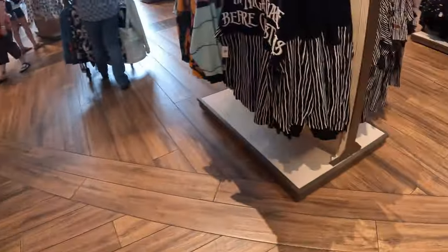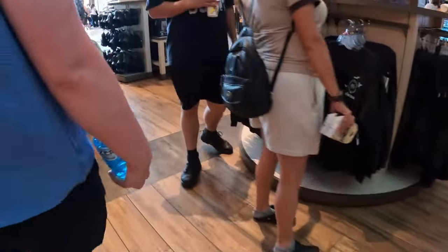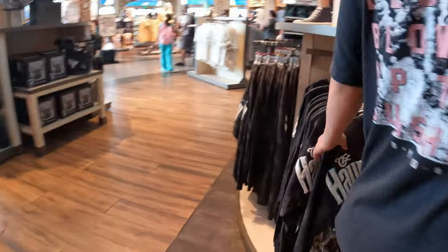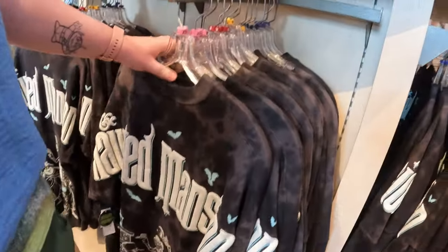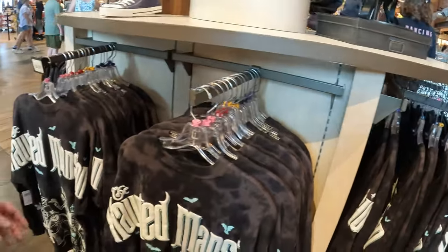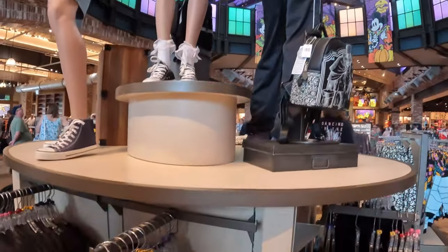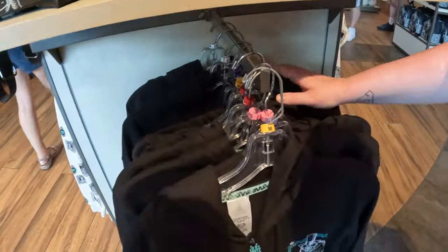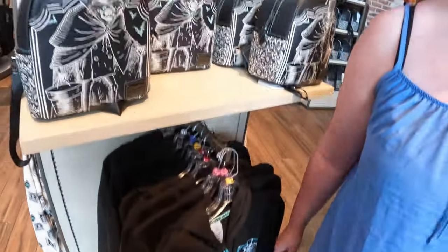We haven't found the jacket though — we've been looking all around the Halloween store and the jacket I bought the other day isn't here at all. It must be a park exclusive, or they've just run out. None of the mannequins have it on... actually they do have it but there's not many left and the sizes aren't great — very limited.